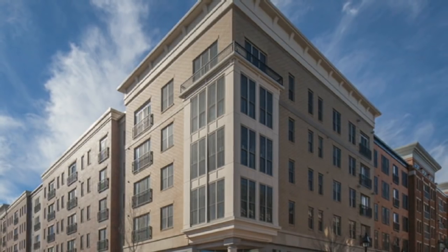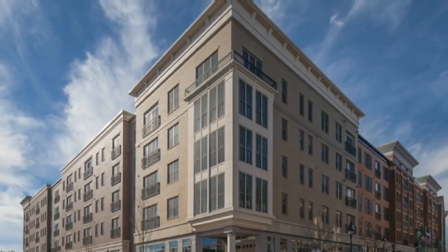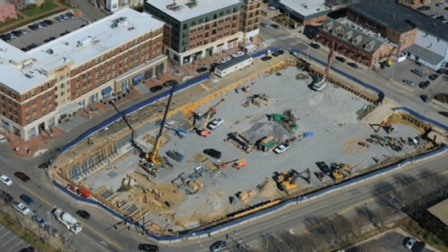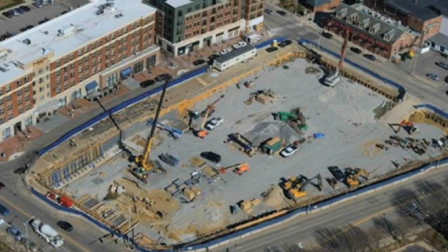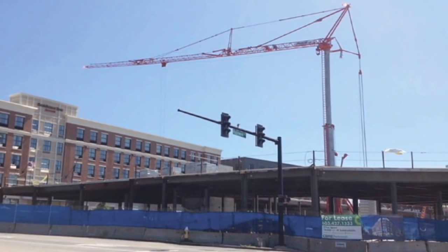Early in the planning process, it became apparent that there would be significant difficulties constructing a 290,000-square-foot city block in a busy downtown intersection surrounding four main streets. Strategic placement of the cranes provided a smooth transition of structural materials to the buildings without any disruption to the surrounding commerce.